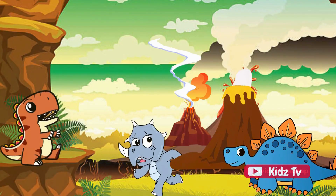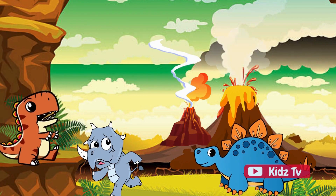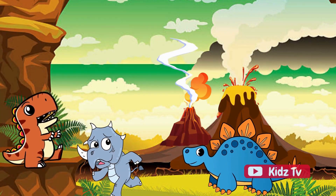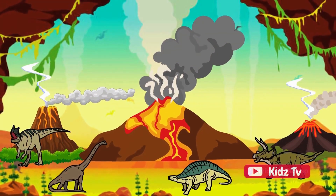This eruption can be a gentle oozing of lava, or it can be a spectacular explosion, shooting debris and gases high into the sky. Volcanoes are truly fascinating natural wonders, each with its own unique character and behavior.